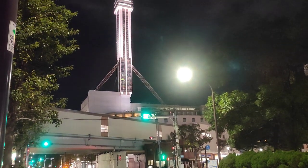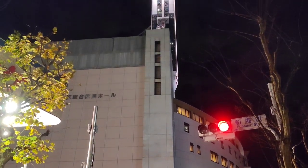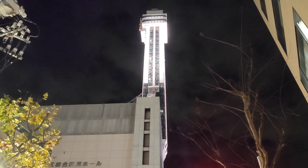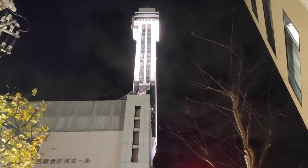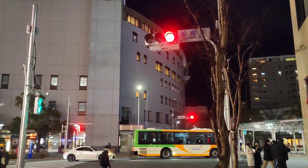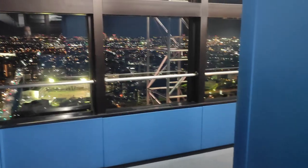The tower is around 150 meters tall and has an observation deck at the height of 115 meters. Admission to this tower is completely free, and you can use a high-speed lift to reach the observation deck at 115 meters. So let's go to the observation deck and check out the night views of Tokyo in 360 degrees.